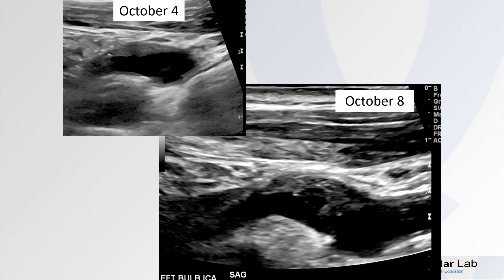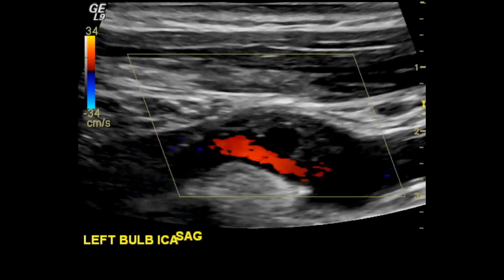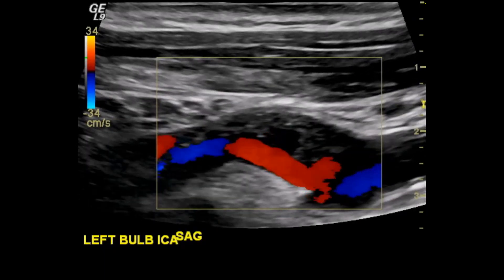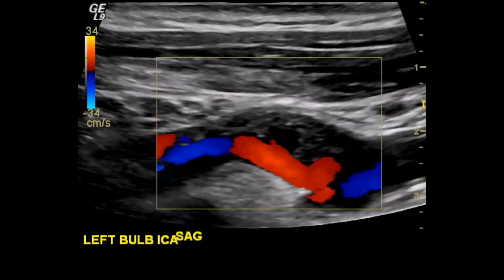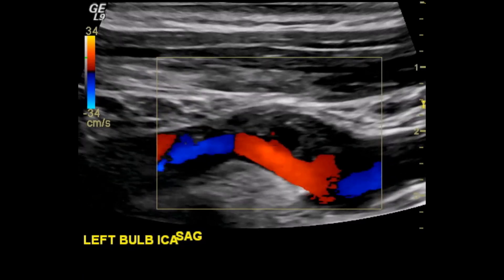Let's compare the results. The original scan done on October 4th showed a smooth, homogeneous lesion. Look at the difference four days later on the 8th — still a somewhat homogeneous plaque, although a little more heterogeneous, but look at this large crater defect within that plaque. Big change in four days. Here's a video showing a clear plaque defect with flow within that defect. This would certainly meet the definition of an ulceration.